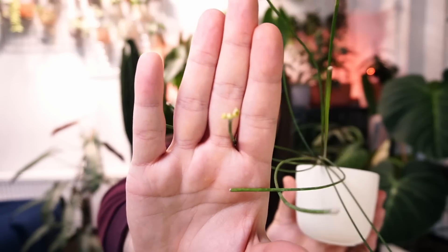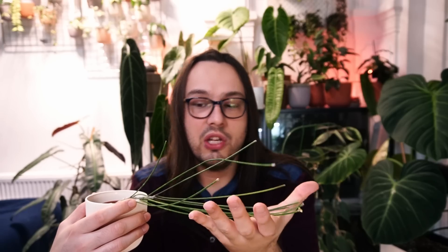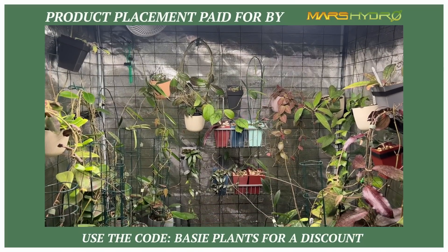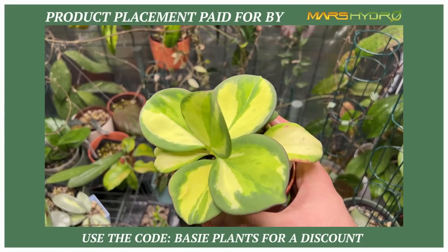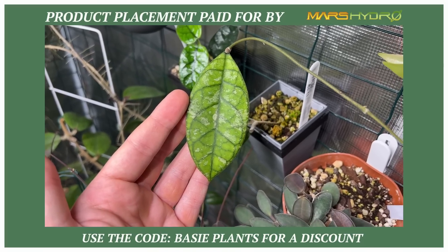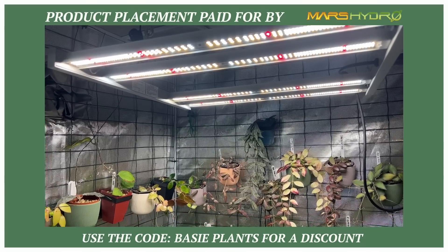I actually had this Hoya in bloom — I will show you what that looks like. The flowers are very pretty and they don't last a very long time, but if you expose this Hoya to a nice amount of light she will bloom very frequently. She has been blooming pretty much constantly in my Mars Hydro grow tent under an FC 3000 grow light — a 300 watt light dimmed to about 25%, with the plant about 70 centimeters from the light, and you can see she is not even sun stressed.